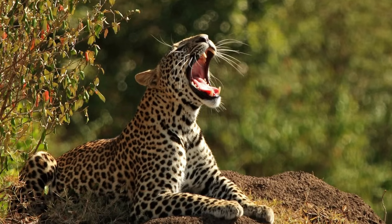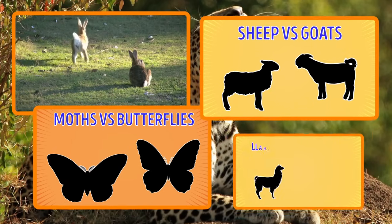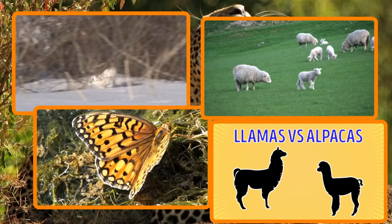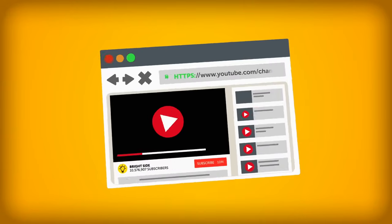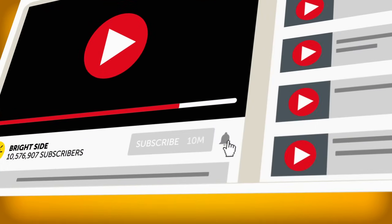So, which pair of animals do you find the hardest to tell apart? Tell us in the comments below. Don't forget to like this video and subscribe to our channel. This is the best way to stay with us on the Bright Side of life.